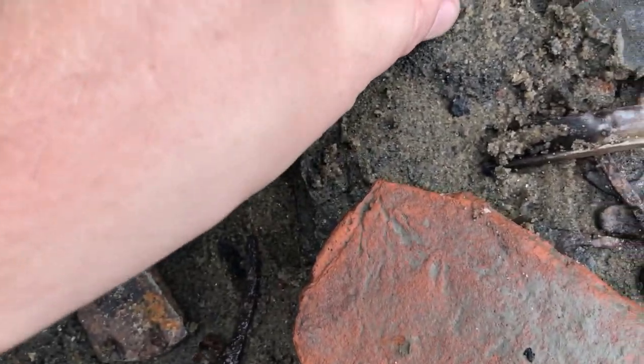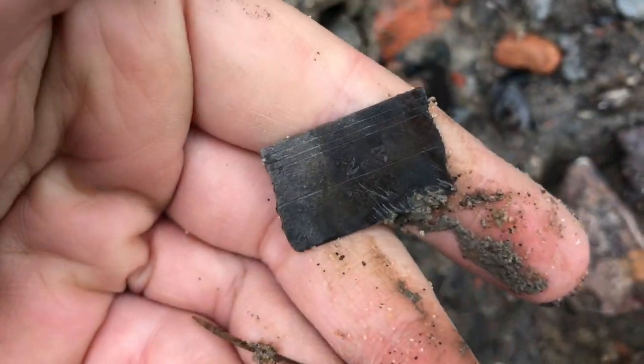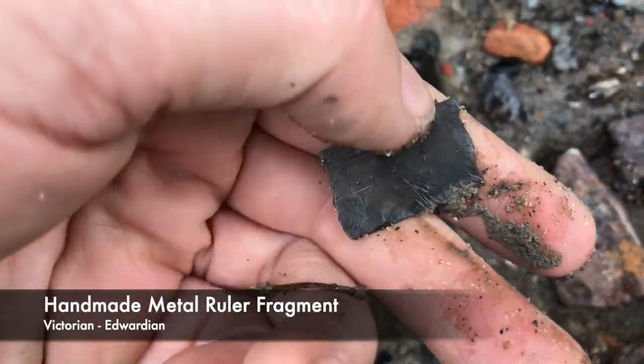We've got another big pin, but the cool thing is this just popped up — it's an old metal ruler.